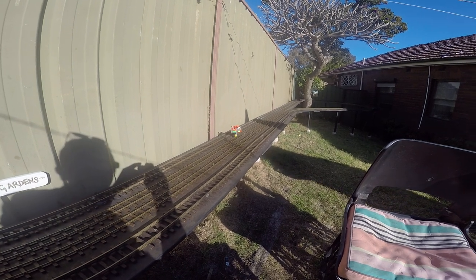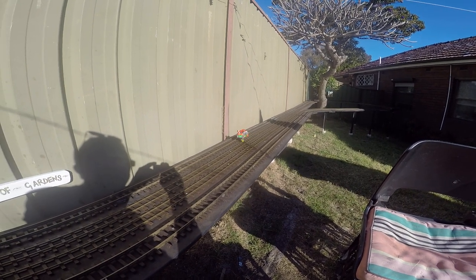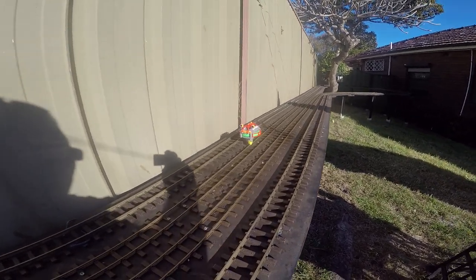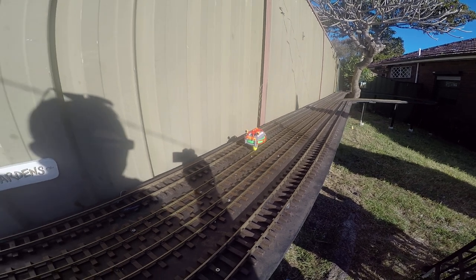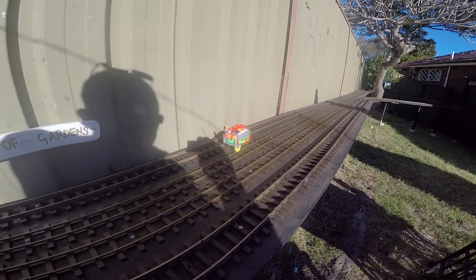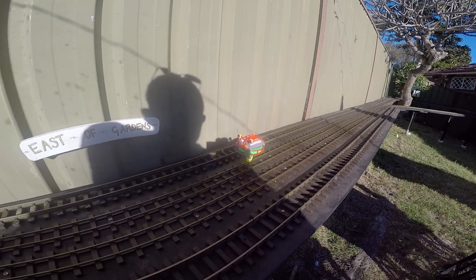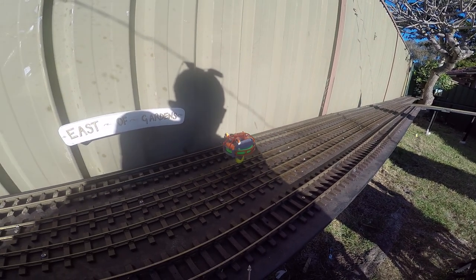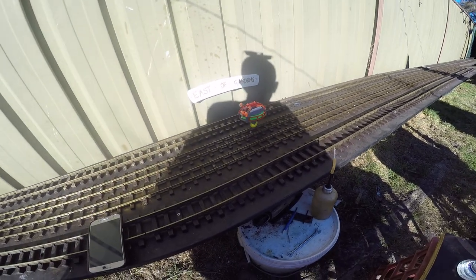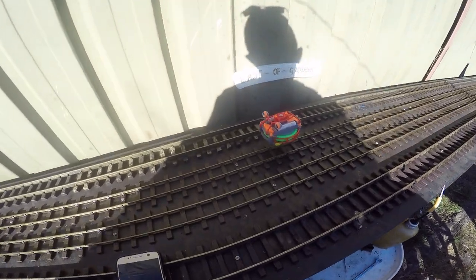Okay, here we go. We've got a little gyro-powered single — on the rails. Ford off. I got it from AliExpress. I don't know how much I paid, not much, but under 20 dollars or something.